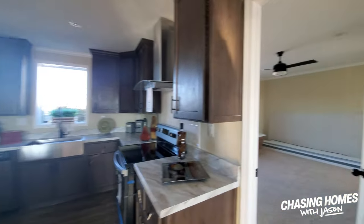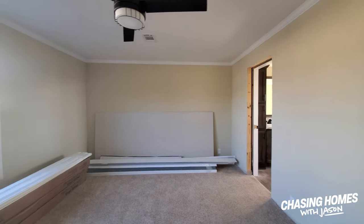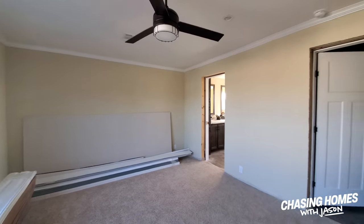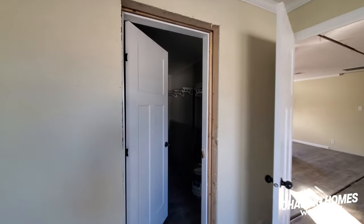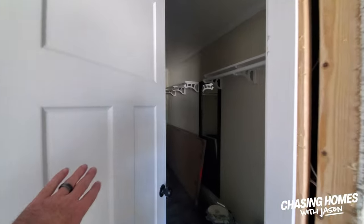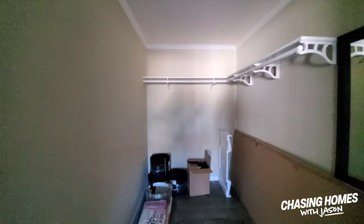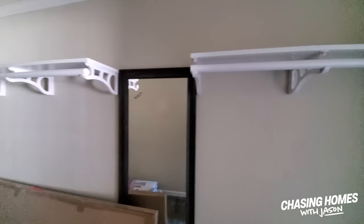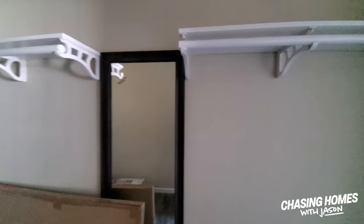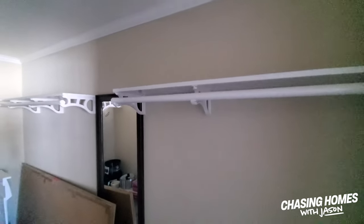Let's sneak back here into the master suite. It's got a really big closet. There's no power on this house, so I'm not sure how much we'll be able to see, but we'll sneak in and take a look anyway. Plenty of space in here. It even has a dressing mirror on the wall, which I think is neat. Rods and shelves — good stuff.